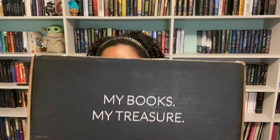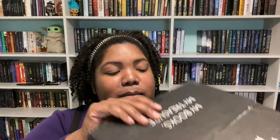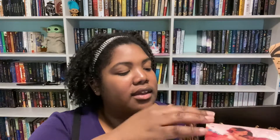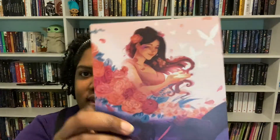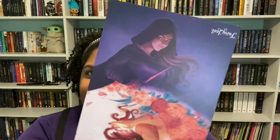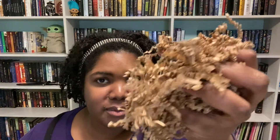Our Illumicrate box is delayed, but we have my Fairy Loot box for April, so I'm going to open that one first and splice the footage together. We have our Fairy Loot box — my books, my treasure — let's get this open. Hopefully nothing's breakable because I've already dropped this box trying to get a thumbnail. April's theme is Hidden Identities — I really like this.